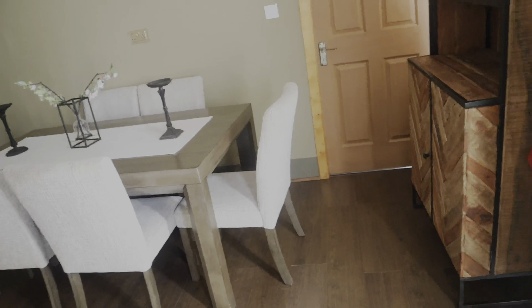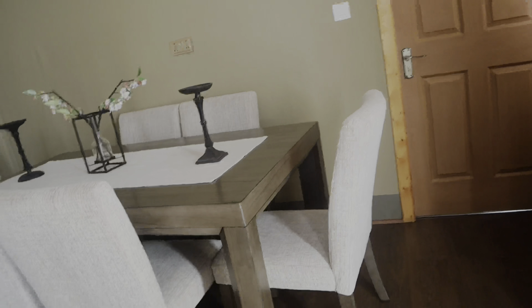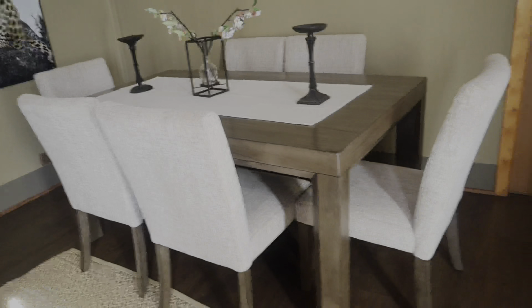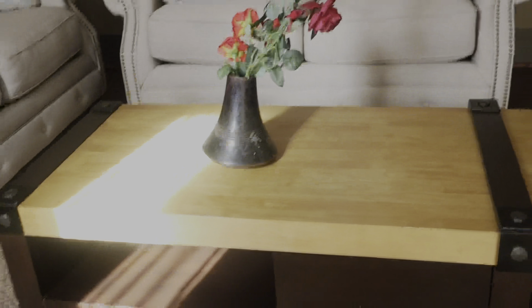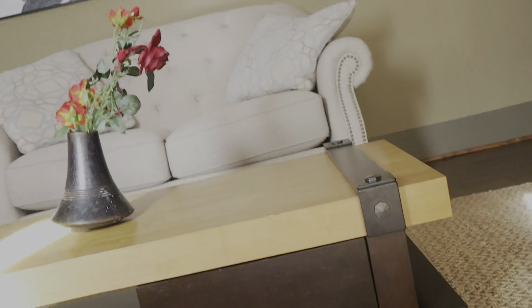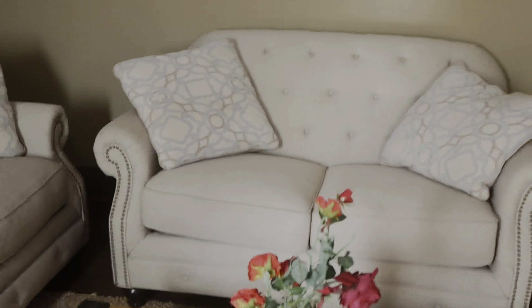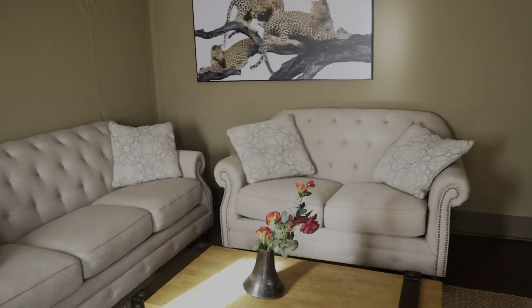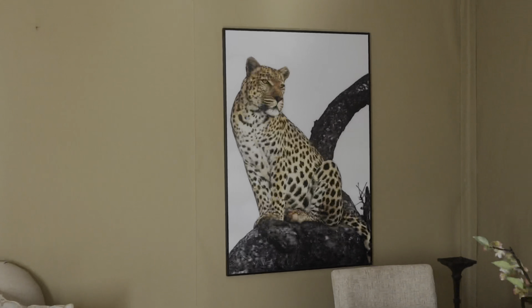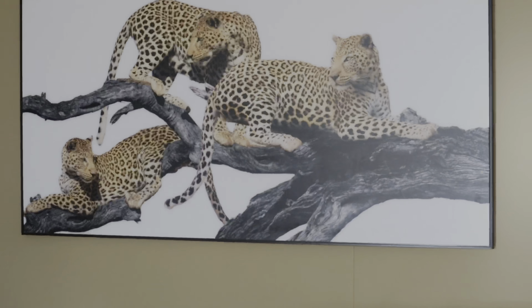I'm going to take you through a room tour. This is the dining area — in case somebody wants to have dinner or lunch via room service, this is the place. We also have a table with a chair that's really beautiful, and we have these couches which are very fancy and classy. I really love them. Their art of course is very beautiful — it's all about wild animals over here.